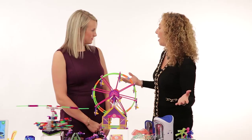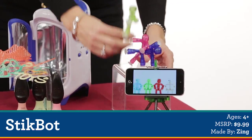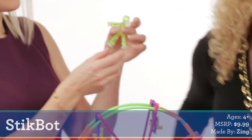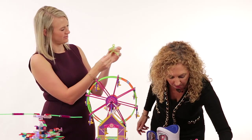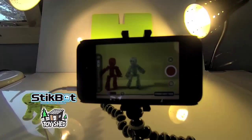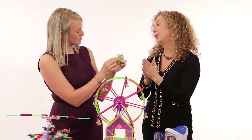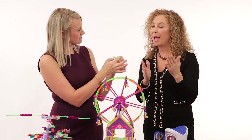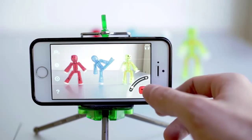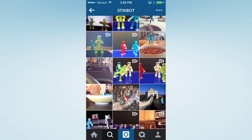And finally, stop-action movies. This is called Stickbots. What we do is we get our Stickbot, download the free app, and kids are actually moving these guys, taking a picture, moving them again, taking a picture, and the app will automatically stitch these pictures together. Then kids go to hashtag Stickbot and share it for other people to see, and they can see what everyone else around the world is doing with these guys.